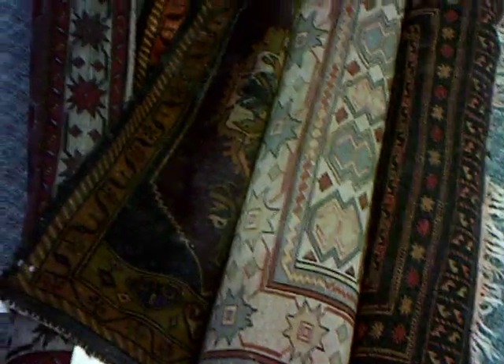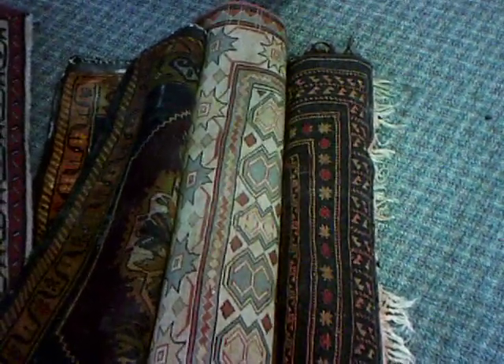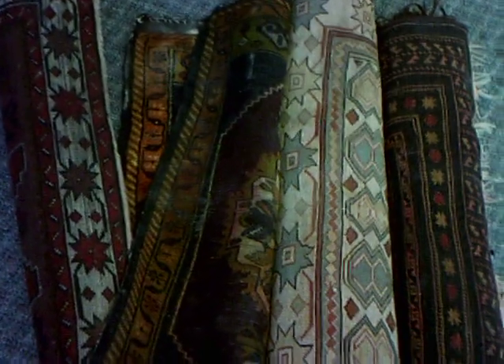Here are four more of the rugs — all varying sizes, patterns, and colors — but all sharing the fact that they all got wet. They're very dusty from the fine silt, and most of the ends are frayed, either from a new puppy or just from the vacuum over time.